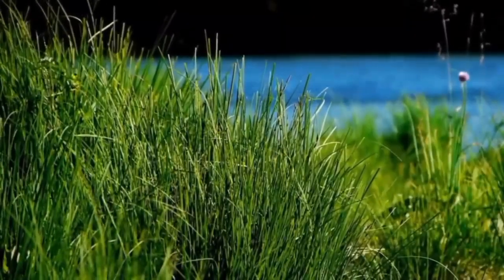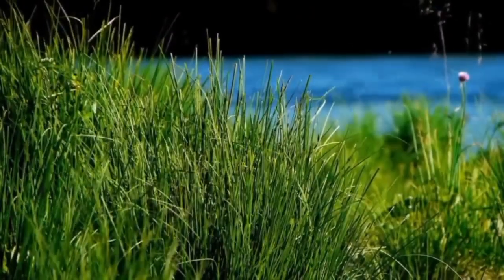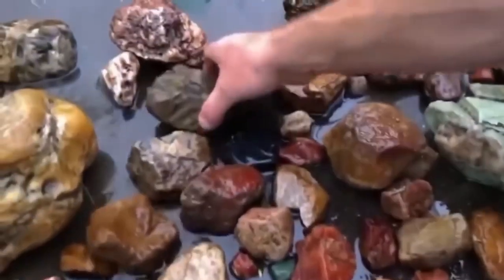Grasses that favor iron-rich soil often grow near heavy mineral zones. Mosses and reeds take root in sediment that holds onto heavies. If you see persistent plant life along a slow bend where gravels change color, dig beneath the roots — it's often untouched ground, rich in compacted deposits.